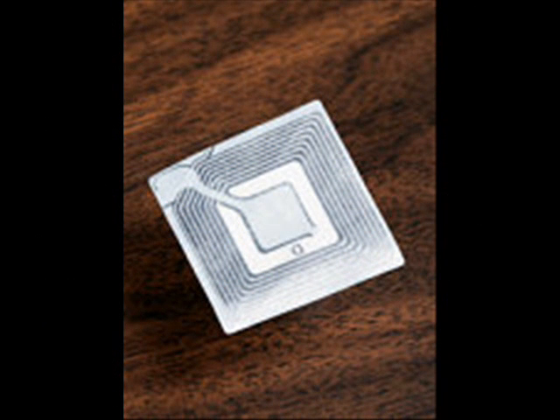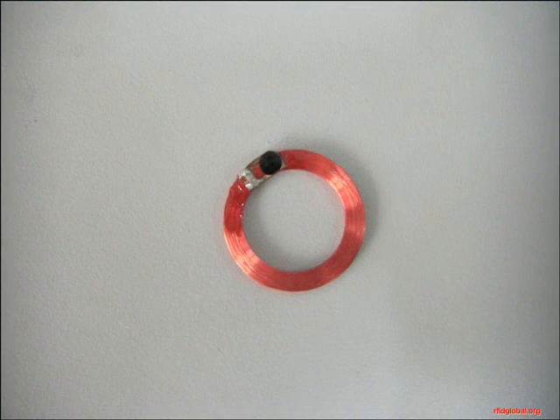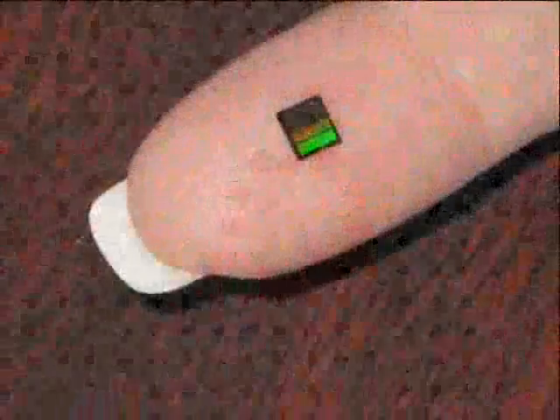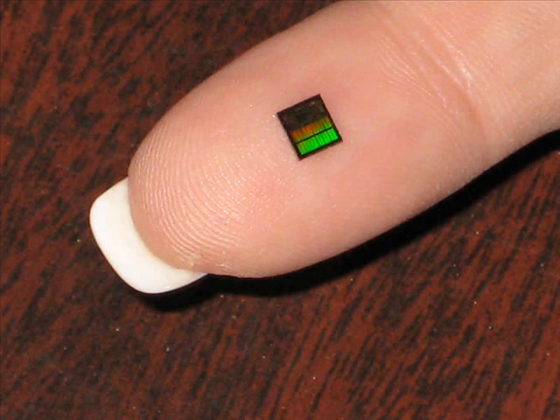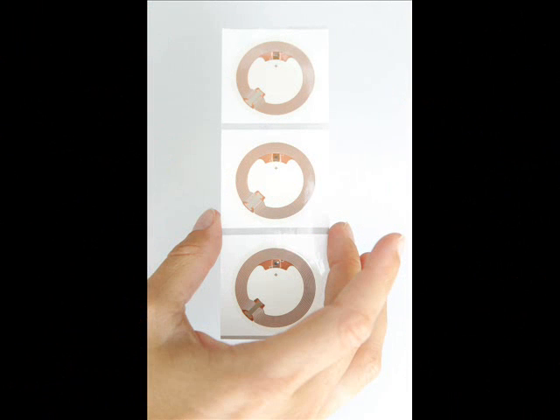Active RFID tags have their own internal power source, while passive RFID tags have no internal power supply. The minute electrical current induced in the antenna by the incoming radio frequency signal provides just enough power for the integrated circuit in the passive tag to power up and transmit a response.